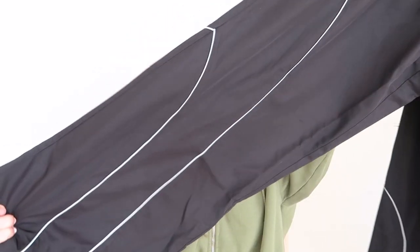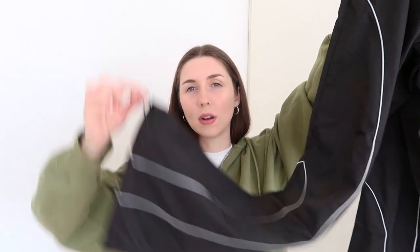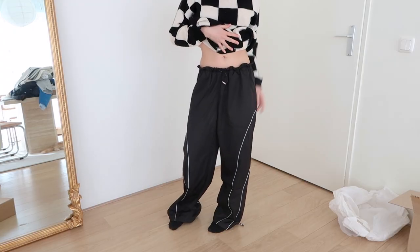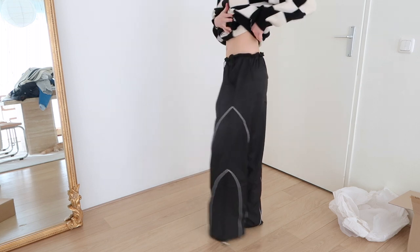You might have seen on Instagram that balloon or parachute pants are really in right now. I also saw this pair from Lit Active and they're super cool — they have a line detail on the pants. It's parachute material and you can scrunch it if you want, but it doesn't have to be scrunched, which I love because I really don't like the scrunched look on cargo or balloon pants. They also have pockets in the back and a branded band you can fold over. The material is awesome — so happy with this one.